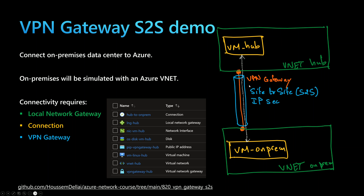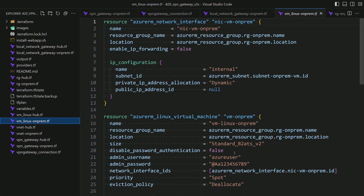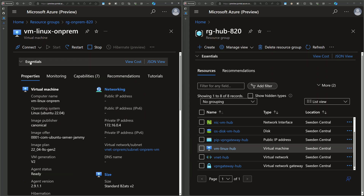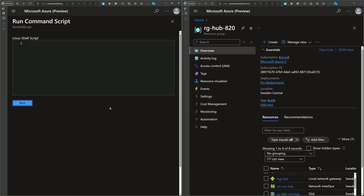Let's now verify if they are really connected. We provisioned two virtual machines — one in the hub and another in the on-premise environment — as two simple Linux virtual machines. We'll try to connect to each virtual machine and from there connect to the other. To do that, I'll use the run command feature available within Azure virtual machines, which allows running a shell script from the Azure portal without requiring SSH or RDP access.